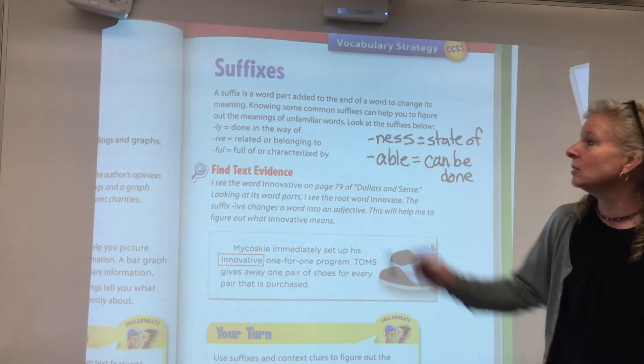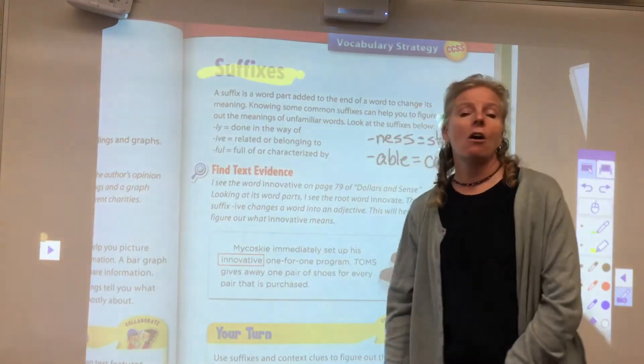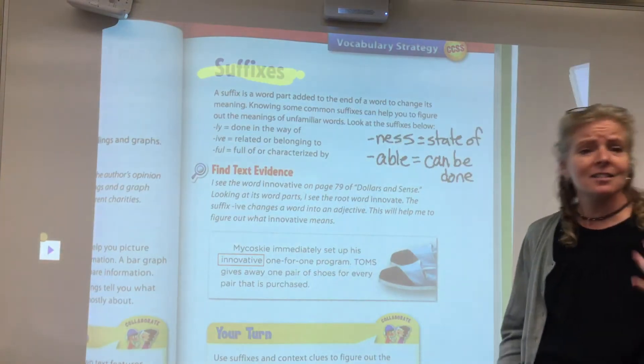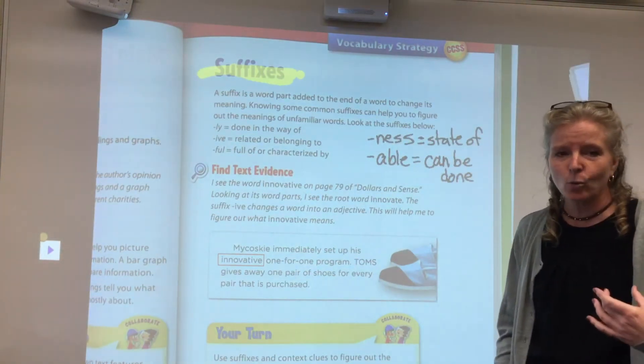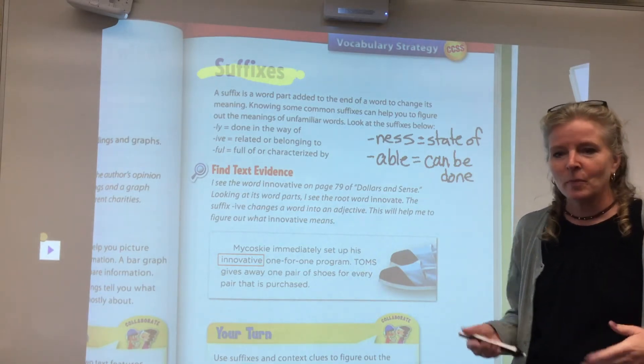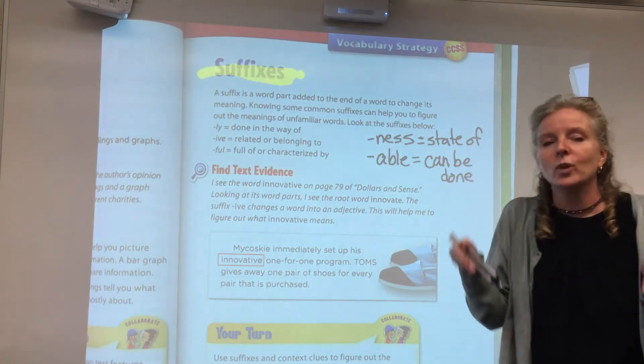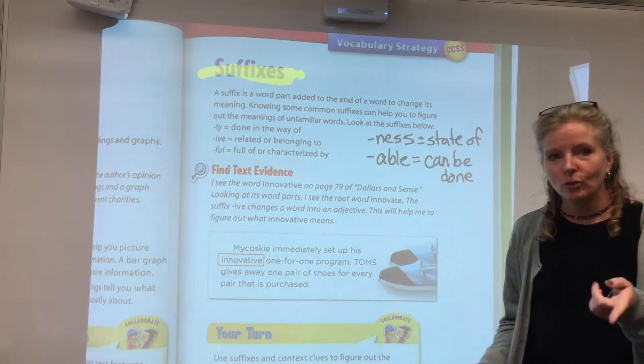One of the things that you can do is look for suffixes. Suffixes are that little chunk that's stuck at the end of a word. And when you know the meanings of certain suffixes, when you see them at the end of the word, that gives you a big clue what the word could mean. I want to show you some examples.